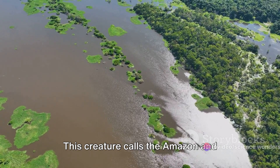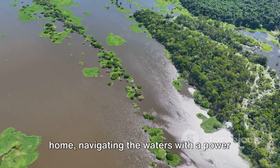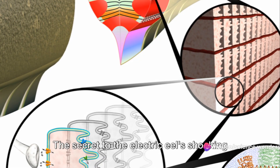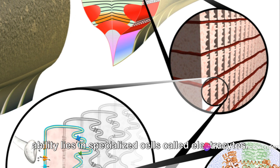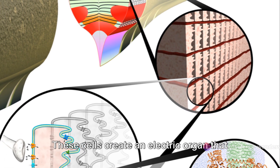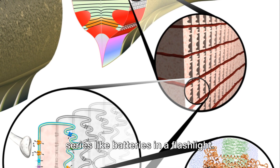This creature calls the Amazon and Orinoco River basins in South America its home, navigating the waters with a power seldom seen in the animal kingdom. The secret to the electric eel's shocking ability lies in specialized cells called electrocytes. These cells create an electric organ that runs through the eel's body, stacked in series like batteries in a flashlight.